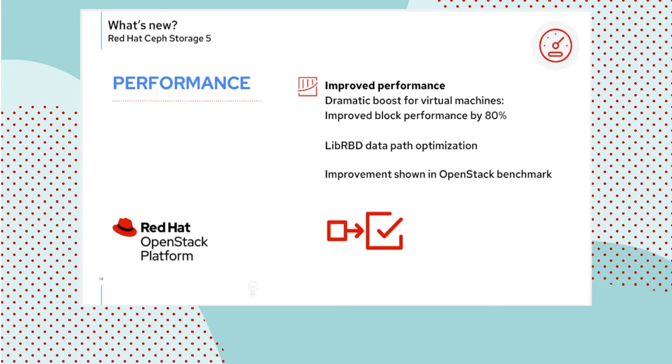The block performance improvement was tested end-to-end with an OpenStack cluster by our friends in the virtualization team. The LibRBD data path was streamlined client-side and it is showing an 80% performance increase as seen by a synthetic workload hosted in an OpenStack virtual machine. This is a full-stack measurement end-to-end — not a purely LibRBD benchmark — which is what makes this so remarkable.